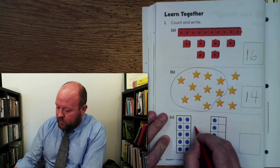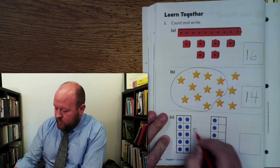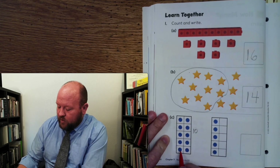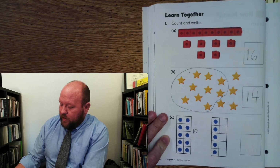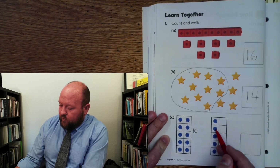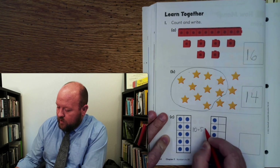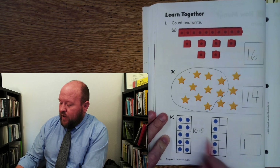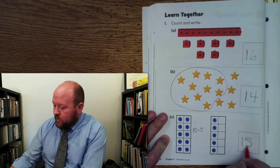Here we have 10. Everybody see that? 1, 2, 3, 4, 5 with 2 — that's 10. 5 and 5 make 10. How many extra do we have? 1, 2, 3, 4, 5. So how many do we have? 1 goes in the front, 5 goes in the back.